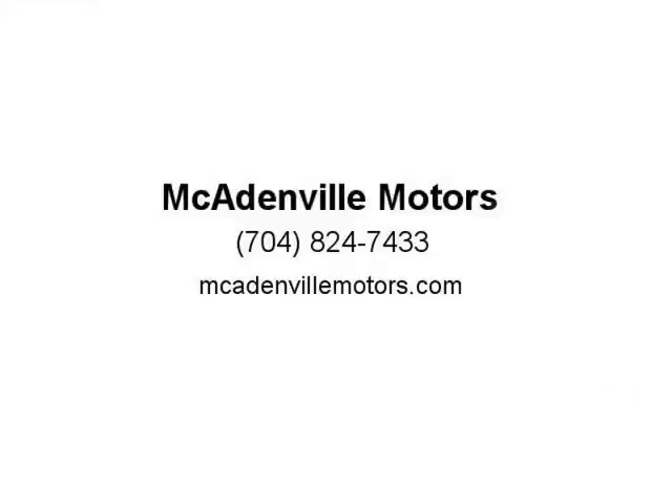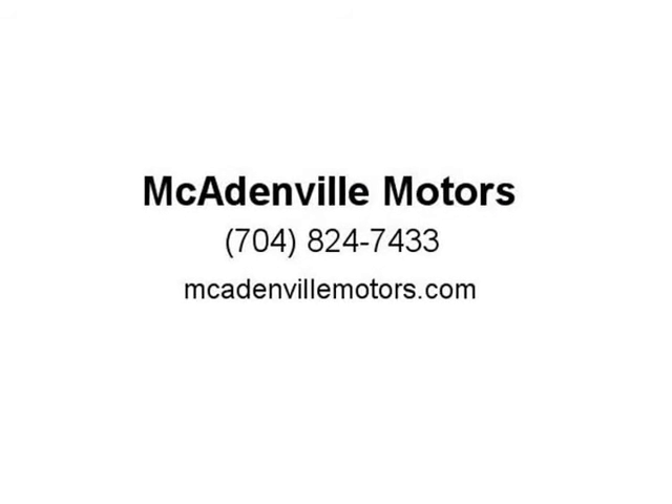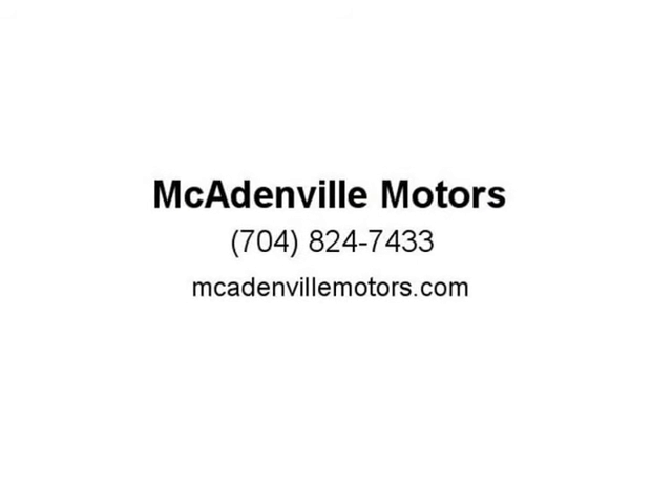tag, or documentation fee. A-plus rating with the BBB and over 12 years in business. See store for written details. Visit us at mcadenvillemotors.com.